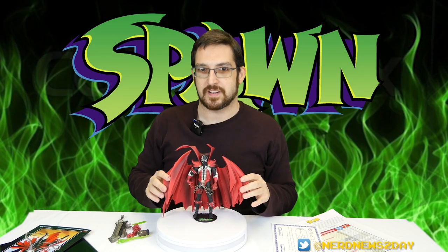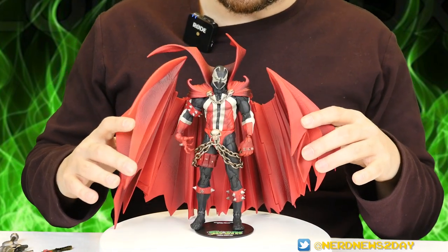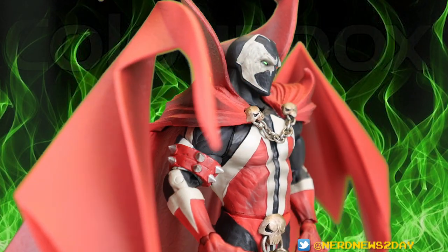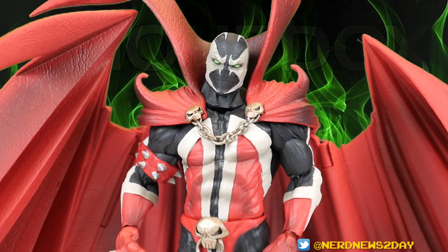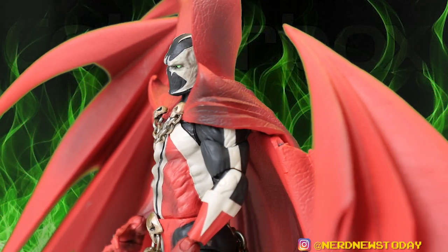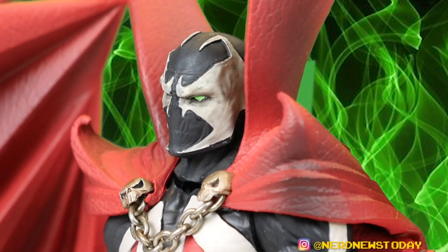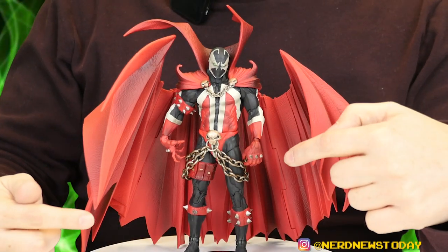Now let's take a close look at the figure itself. We're up close and personal with Spawn, and I don't even know where to begin because it's just such an impressive looking figure top to bottom. Starting with the likeness — this head is what I've always wanted from a Spawn toy. I thought the Spawn movie figures were cool but this is 100 times better — like the perfect Spawn head. It looks like both the modern and classic Spawn. The sculpting detail is great, and there's also really great paint application with some weathering and shading on the face for added depth. The musculature and anatomy are excellent — McFarlane Toys has always been known for that.